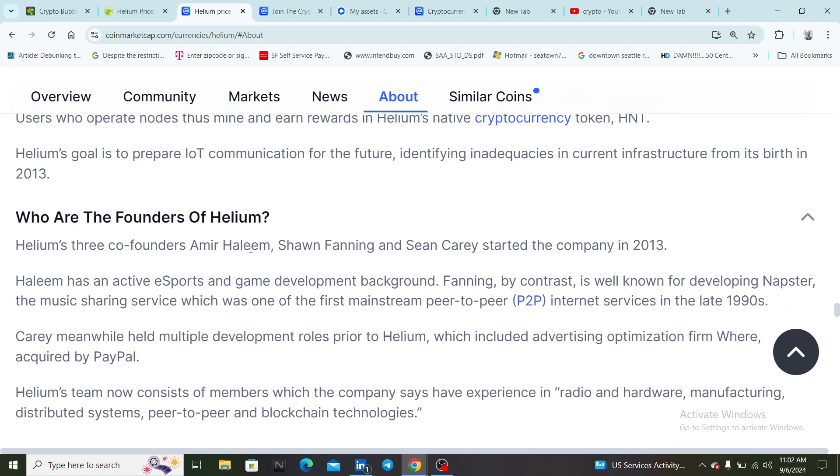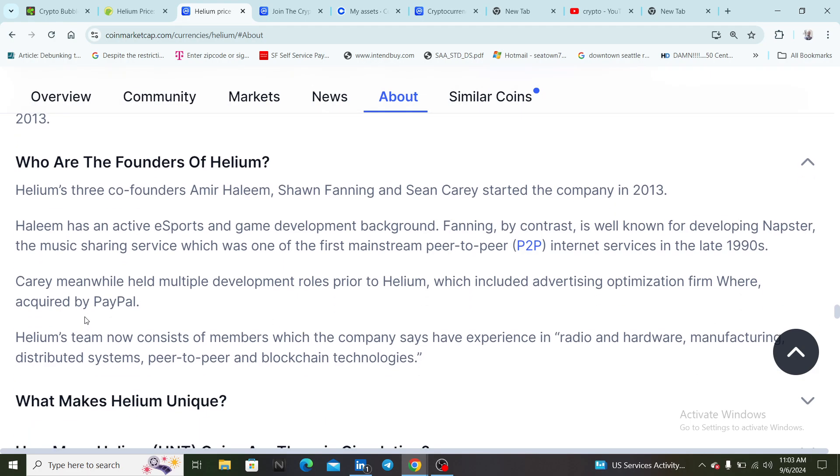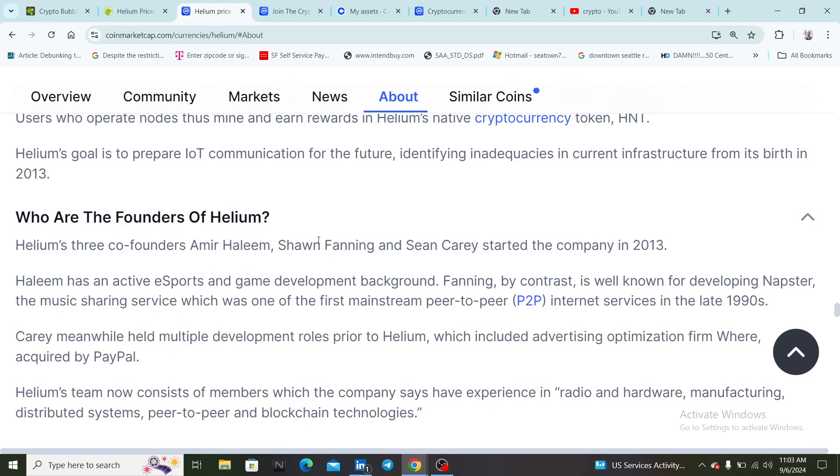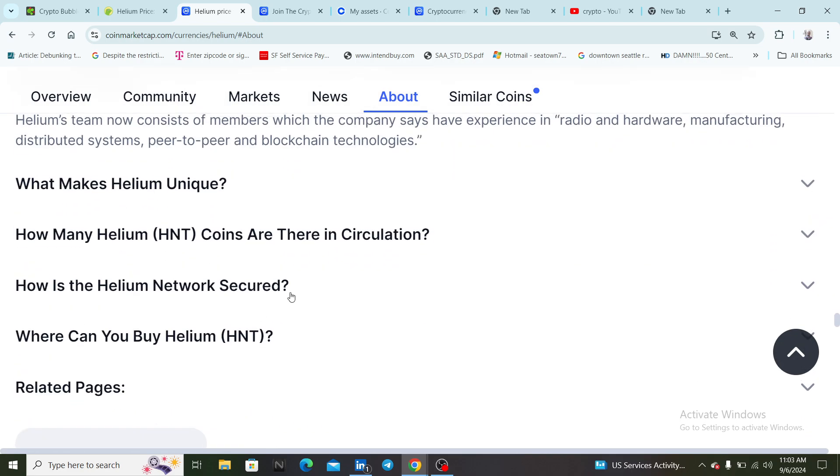Helium's three co-founders — Amir Haleem, Sean Fanning, and Sean Carey — started the company in 2013. Haleem has an active esports and game development background. Fanning is well known for developing Napster, the music sharing service that was one of the first mainstream peer-to-peer internet services in the late 1990s. Carey meanwhile held multiple development roles prior to Helium, including at advertising optimization firms acquired by PayPal. Helium's team now consists of members with experience in radio and hardware manufacturing, distributed systems, peer-to-peer, and blockchain technologies.